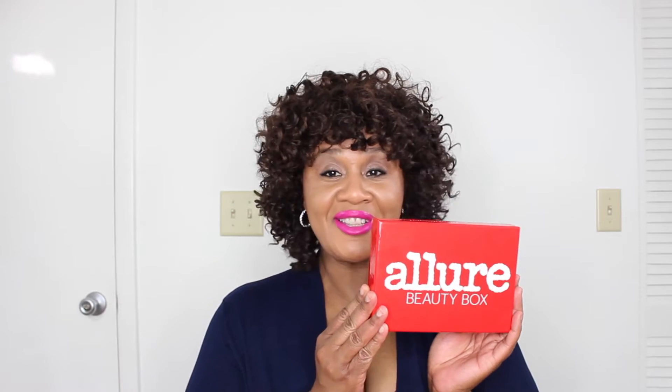Hi everyone, welcome back to my channel. My name is Pauline Newman, thank you for joining me. I'd like to share with you today my subscription of the Allure Beauty Box for the month of September. For those of you who are new, welcome — if you haven't subscribed yet, please go ahead and hit the subscribe button so you will not miss any of my videos. So let's go ahead and see what I got, shall we?